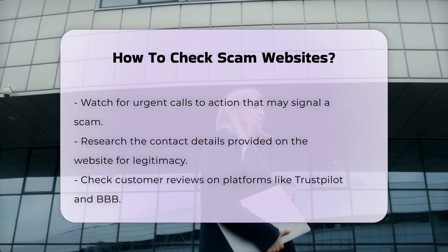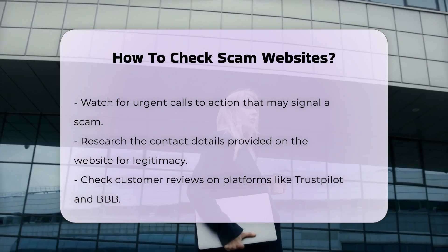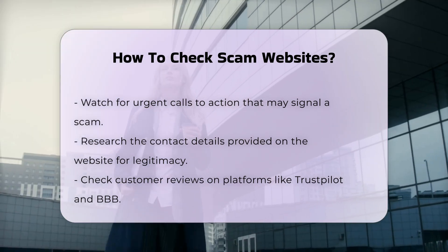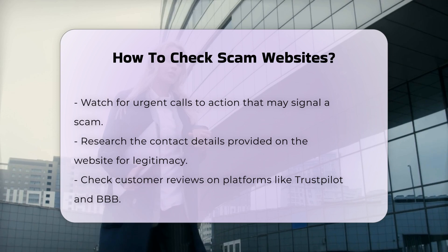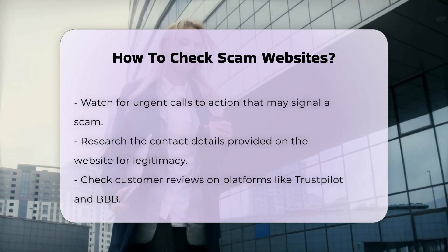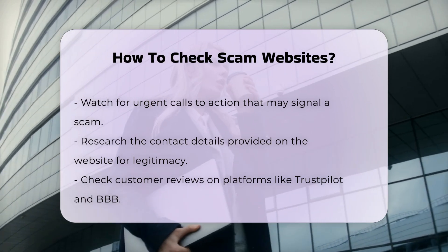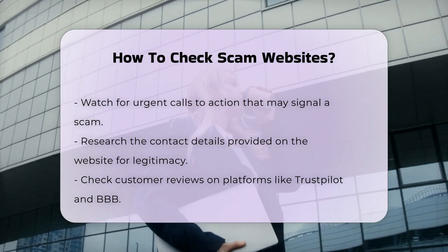Check customer reviews and social media presence. Look up reviews on platforms like Trustpilot, Better Business Bureau (BBB), and social media sites. Be cautious of repeated reviews or reviews from new users with minimal details. A legitimate company usually has an active social media presence.